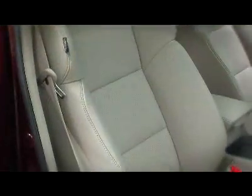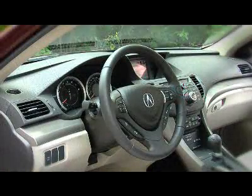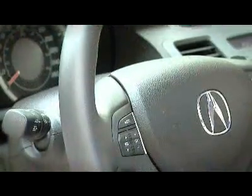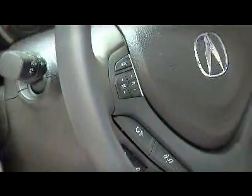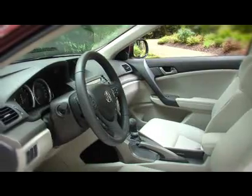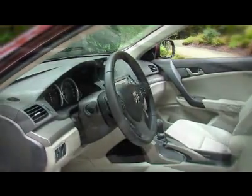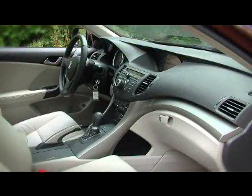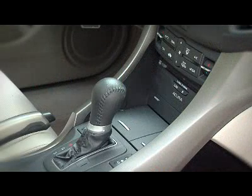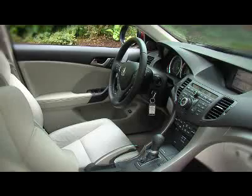The front power seats are heated and cloth-covered only on the base model. The leather-wrapped steering wheel tilts and telescopes with radio controls. The TSX is Bluetooth-enabled for hands-free phone calls, and the stereo has an auxiliary audio jack. There are only two extra trim levels: the premium package with leather seats, an updated stereo including a USB controller, and a few other touches.